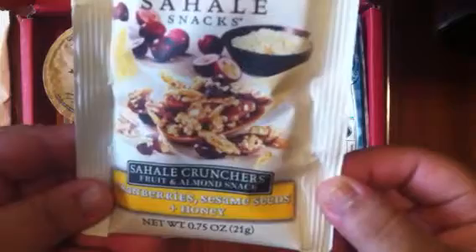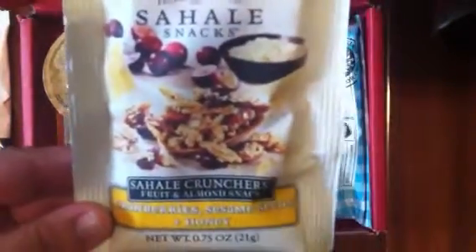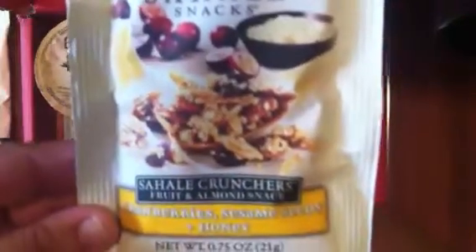Next are these Sahel snacks — a Sahel Crunch with cranberries, sesame seeds, and honey. Even though I'm not a big fan of sesame seeds, I'm really looking forward to this.